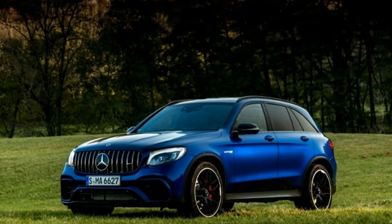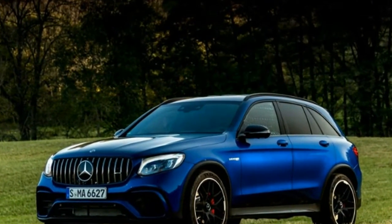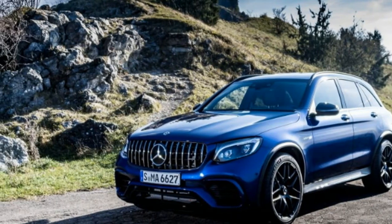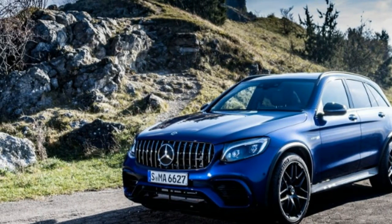2018 Mercedes-AMG GLC 63 specifications. Vehicle type: front engine, all-wheel drive, 5-passenger, 4-door hatchback.